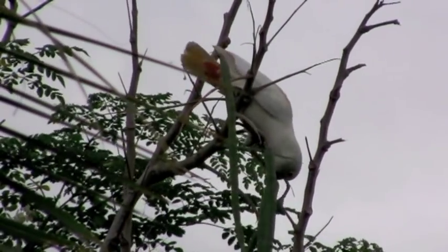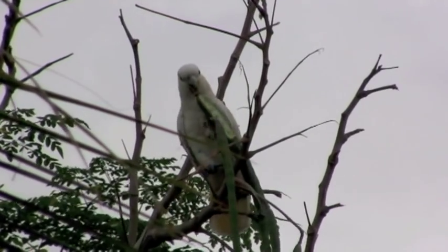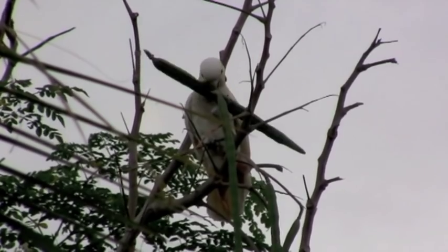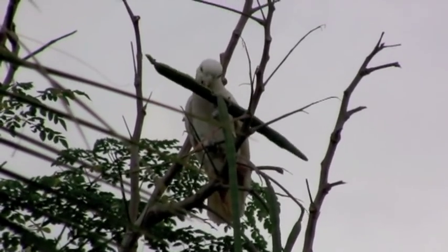A red-vented cockatoo feeding on Molungai. A long seed pod is manipulated to facilitate seed removal. This tree has been planted by local people to provide a food source for the cockatoo, and the leaves and pods are also used in their cooking.